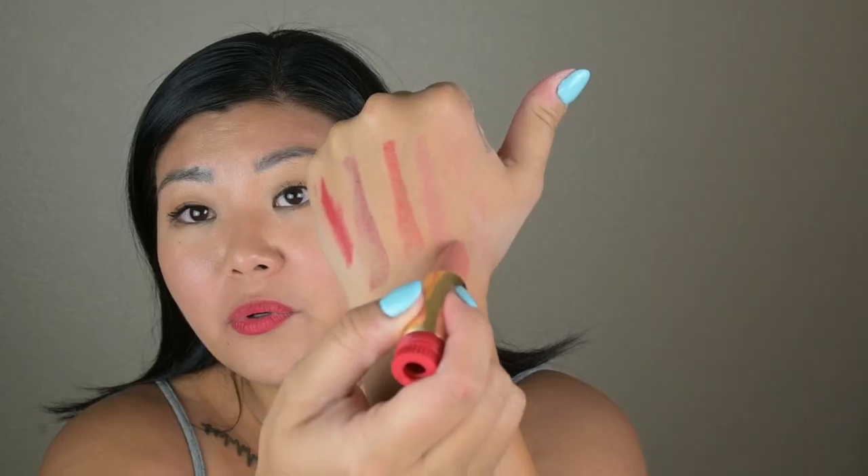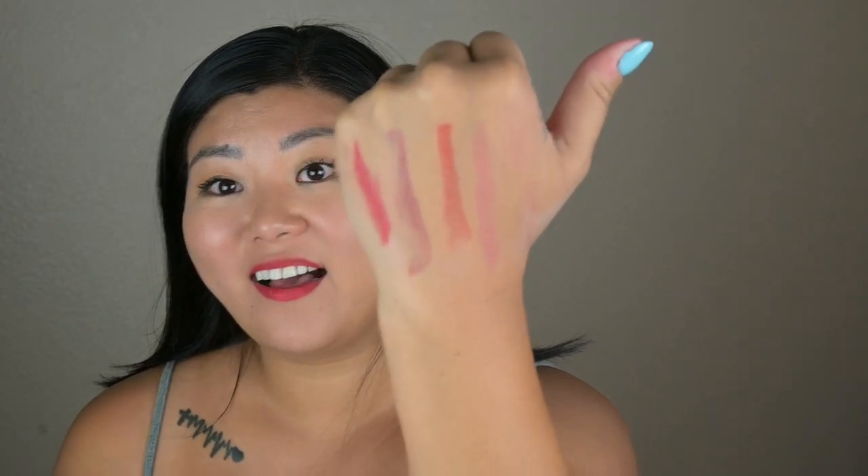I'm gonna have such a hard time in the morning picking a color every day now. The next shade is 108A. This is a very everyday color — this will be my usual go-to. Oh, how pretty, it's like a pinky nude. I love that. Last but not least, shade 111A — it is another mauve color but with a pinky mauve tone. So these are the five colors and I just love them.